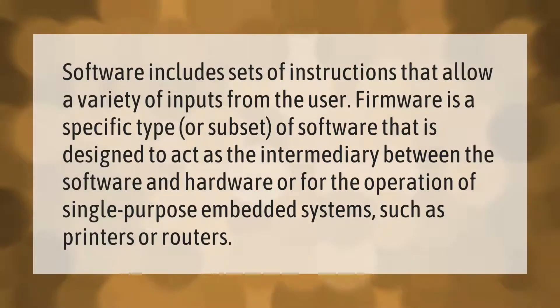Software includes sets of instructions that allow a variety of inputs from the user. Firmware is a specific type or subset of software that is designed to act as the intermediary between the software and hardware, or for the operation of single-purpose embedded systems such as printers or routers.